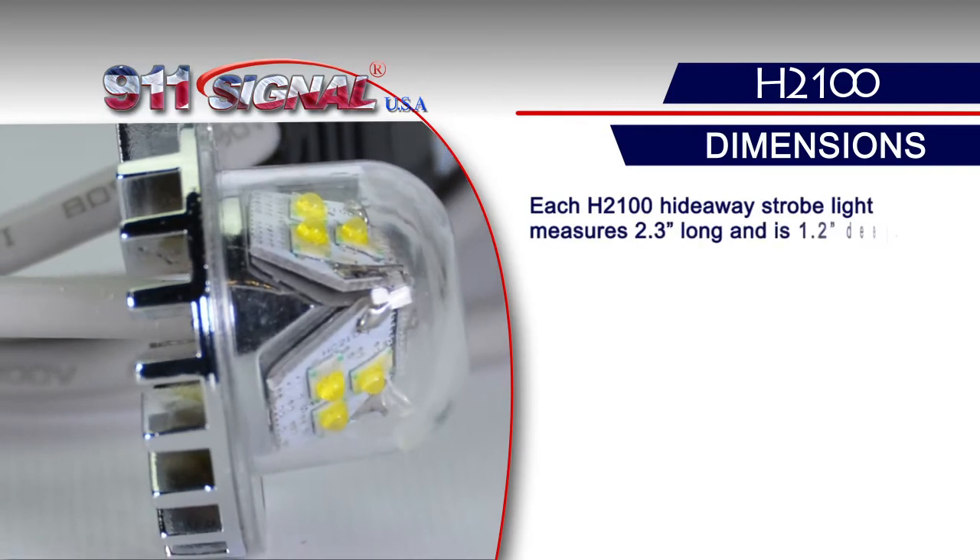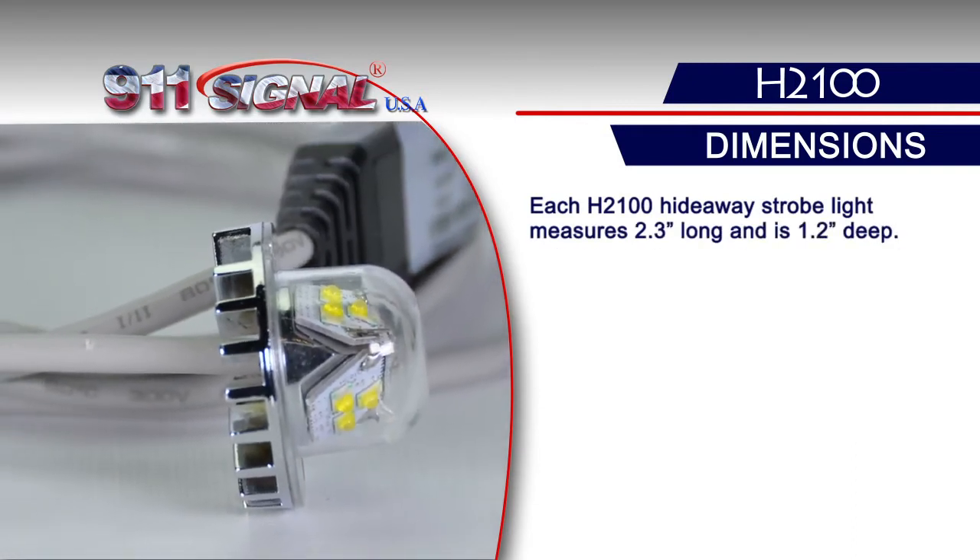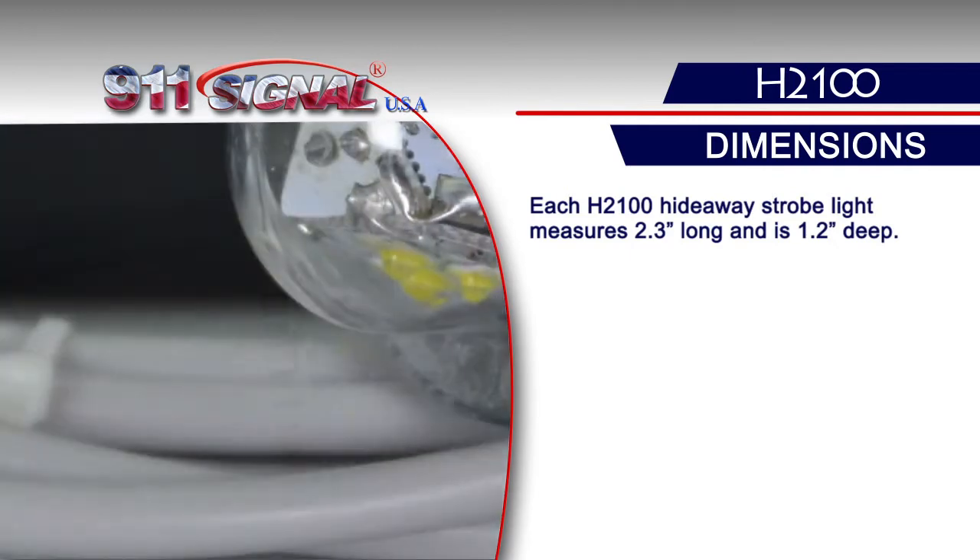Each H2100 Hideaway Strobe Light measures 2.3 inches long and is 1.2 inches deep.